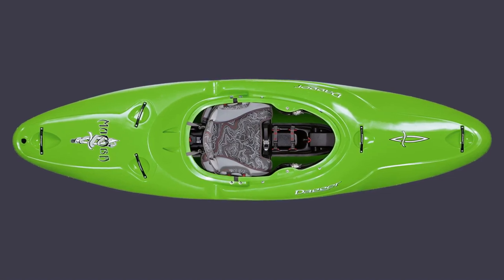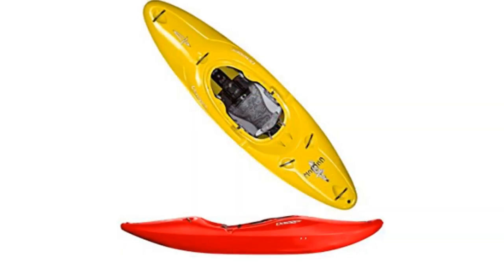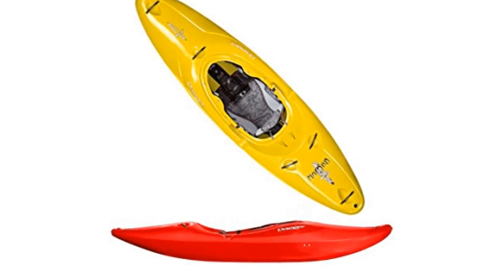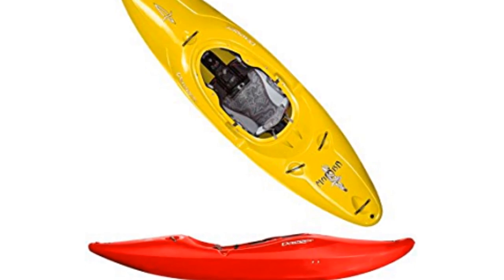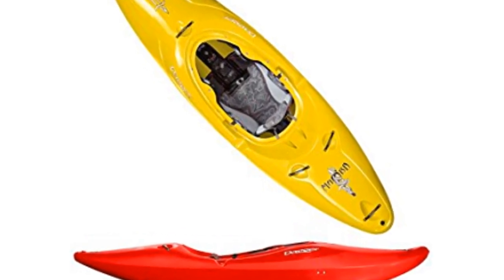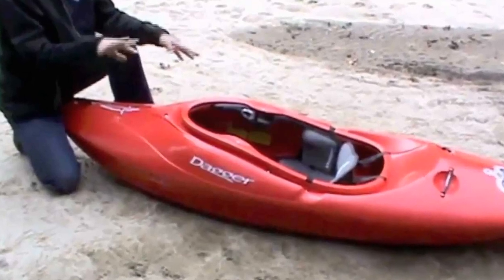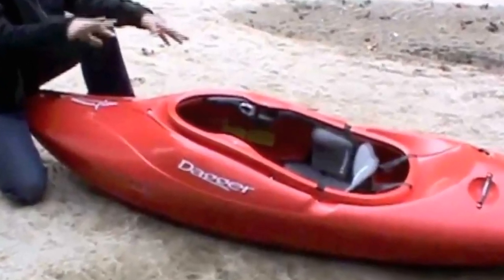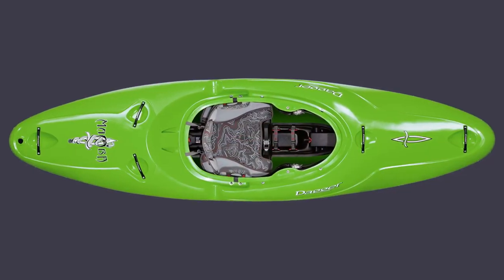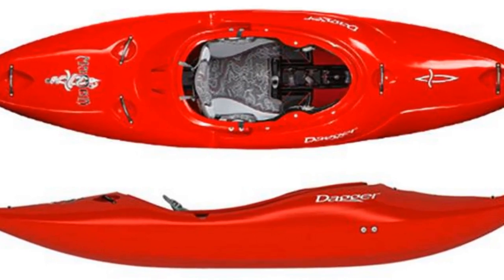You'll love what the Dagger Mamba 8.6 has to give if you intend to paddle on whitewater. It has a high-volume planing hull that makes it suitable for paddling on whitewater that is more than class 3. It is durable and can support paddlers weighing up to 200 pounds. It has a rounded-out soft stern edge that allows a kayaker to make last-minute changes in swift water. Overall, the Mamba performs admirably, which is particularly apparent when driving through wavetrains.